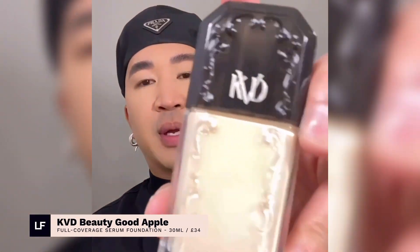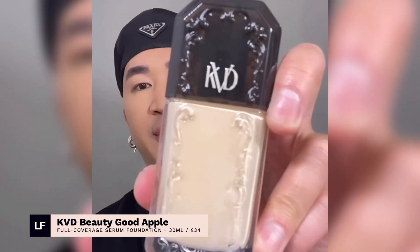Lastly on my holy grail list is KVD Beauty's Good Apple Full Coverage Serum Foundation. It's full coverage without it feeling that way, so it's very comfortable on my clients. If you want more of a sheer effect, go ahead and use a beauty sponge. Or if you want even more coverage, you can go ahead and use a brush.